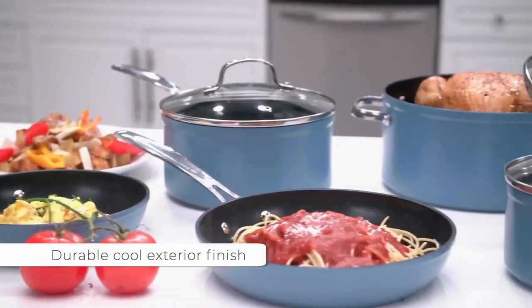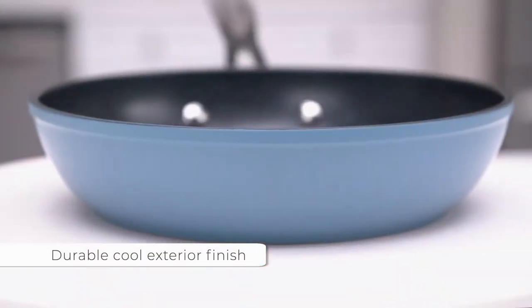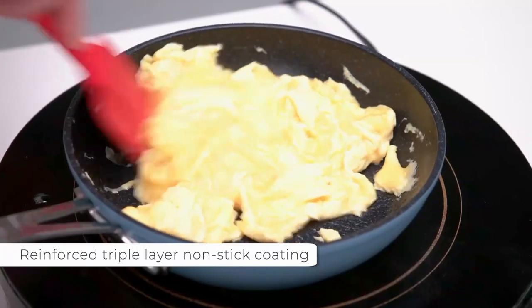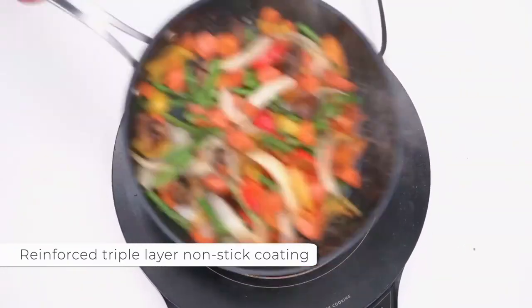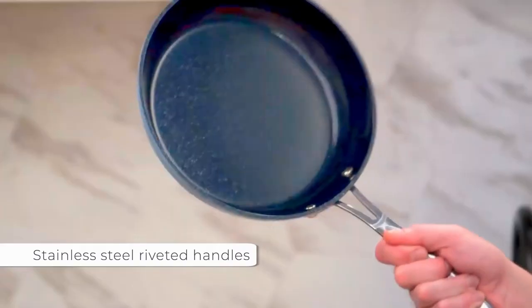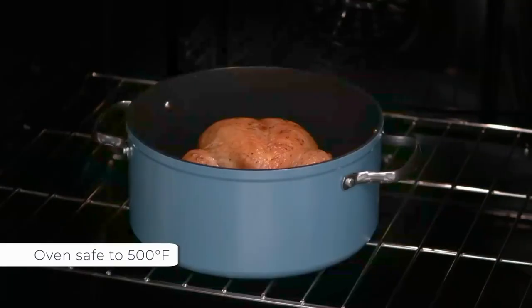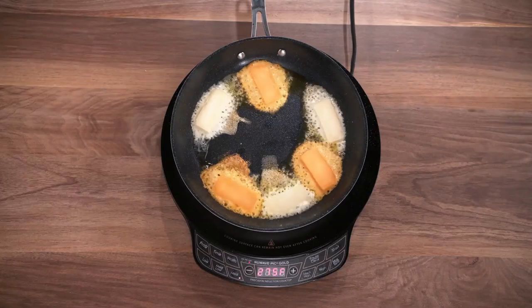Royal Kitchen presents the 5 Best Cookware Sets. Stay tuned as we bring you the top cookware sets on the market today. If you'd like to find the best prices and more information about the products, we've included links for each item mentioned in the description, so make sure you check those out to see what's in your price range. And now let's start.